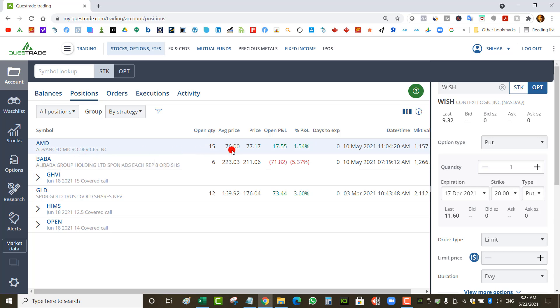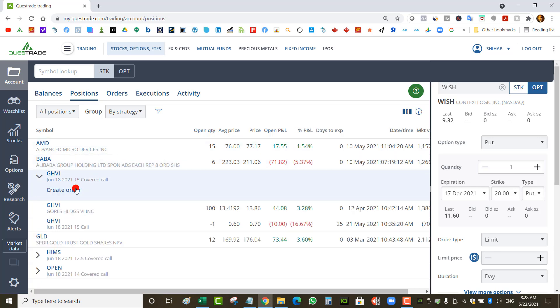In my TFSA I bought some AMD when it dropped — it wasn't a great entry at $76, but I was planning to scale in: if it continued dropping I'd buy more to get to 100 shares and then sell out-of-the-money covered calls weekly. I've also got some Baba shares I bought a bit too high at $223 — it's at $211 now, so I'm down. But I have no problem buying more if it drops below $205.